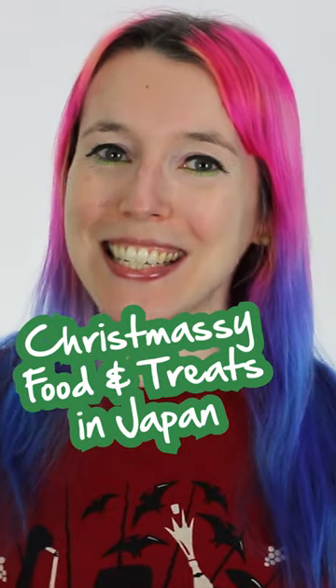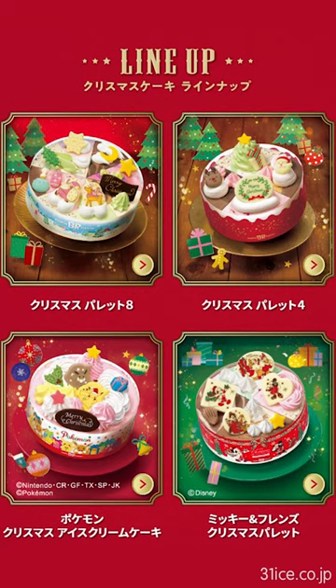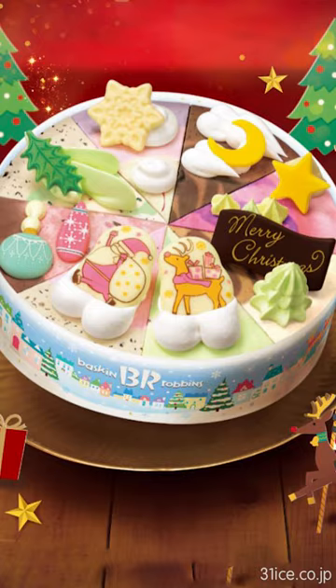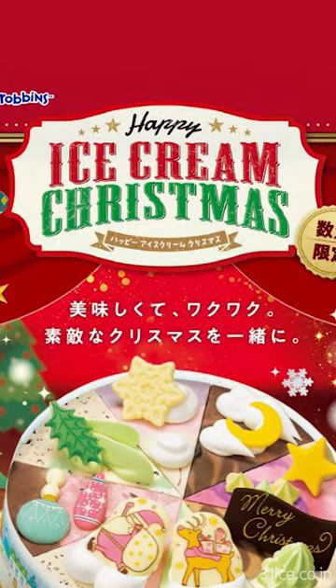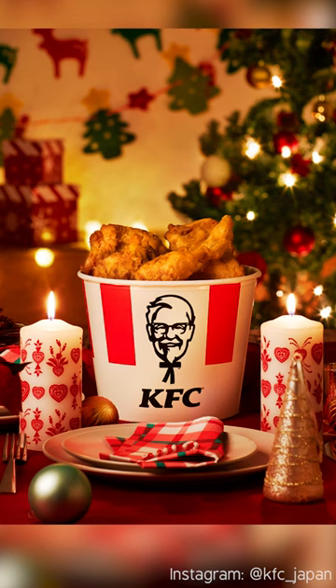Here's some Christmassy food and treats in Japan this year. First, these super cute ice cream cakes from Baskin Robbins. There's even a Sumiko Gurashi one — Happy Ice Cream Christmas!